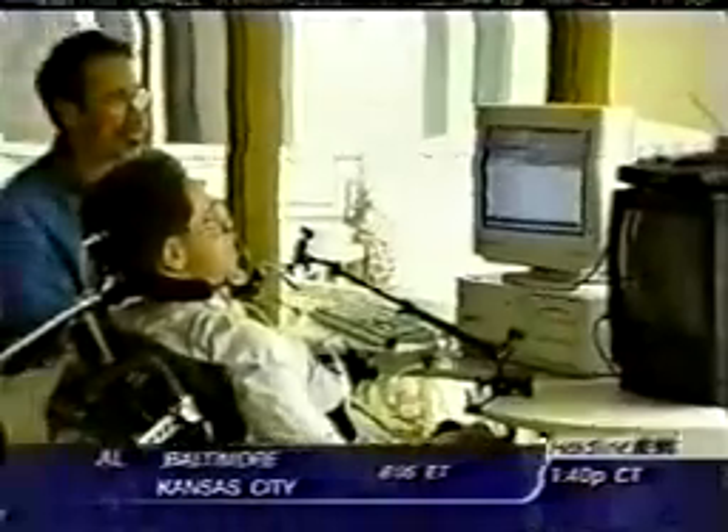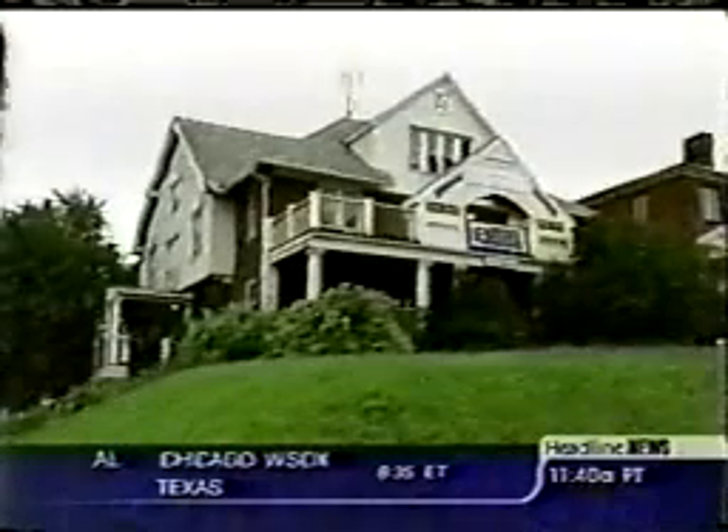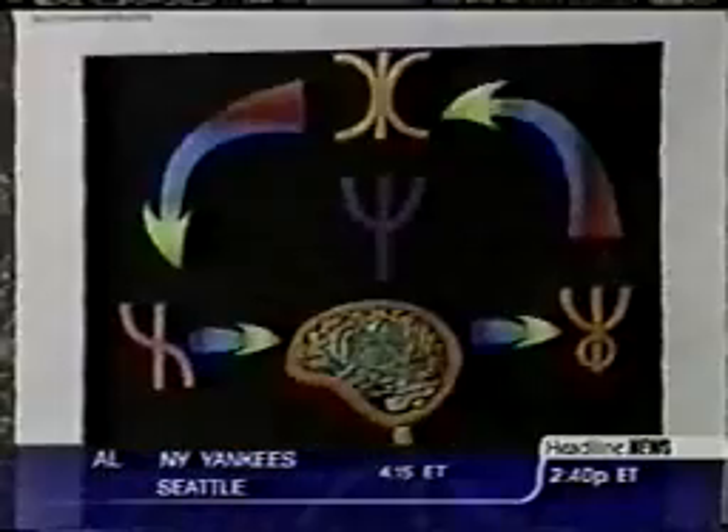A.L. is not a patient here. He is an active participant in this research. He's actually teaching them what works and what doesn't to allow him to use that computer. Welcome to ground zero of really neat research, where really smart people are working to figure out ways to open up opportunities for people like A.L. and do it really cheaply.